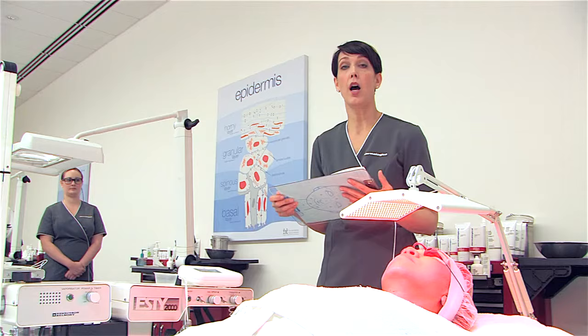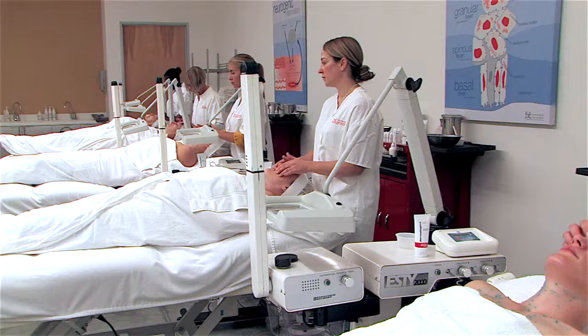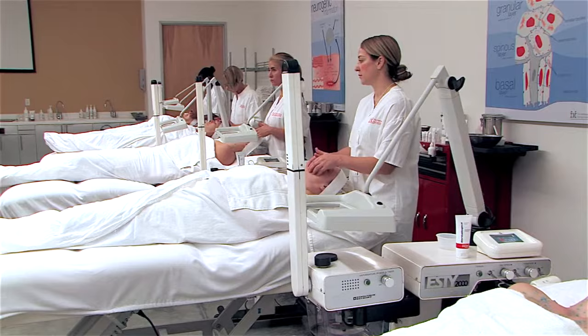We'll also demonstrate and guide you through how to use this expert strength system in the treatment room and the many technology options that can be integrated to intensify and expedite results. You'll not only get to practice hands-on with the IonActive system,